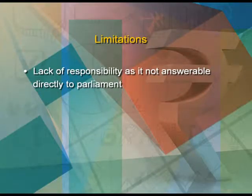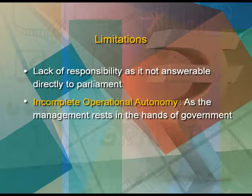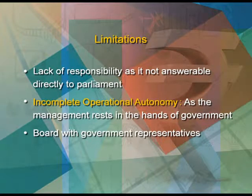Despite all these advantages, a government company does suffer from certain limitations, like lack of responsibility, as it is not directly answerable to the parliament. Secondly, incomplete operational autonomy, as the management rests in the hands of the government. There is a board with government representatives who interfere in the day-to-day running of a government company.